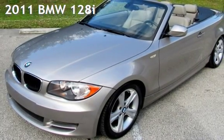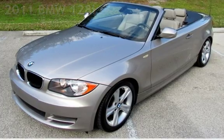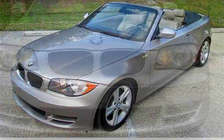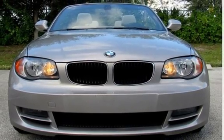Presenting a pre-owned 2011 BMW 128i. This two-door convertible has a six-cylinder, 3.0-liter i6 engine, with rear-wheel drive, and an automatic transmission.